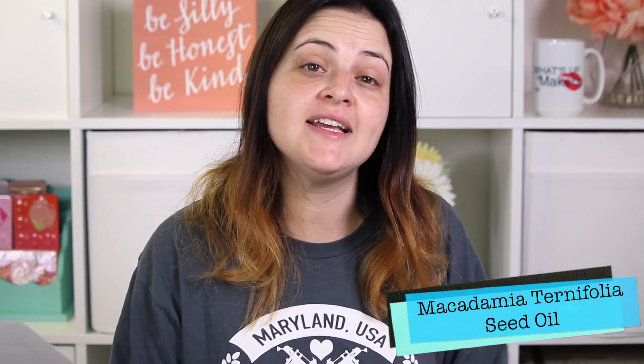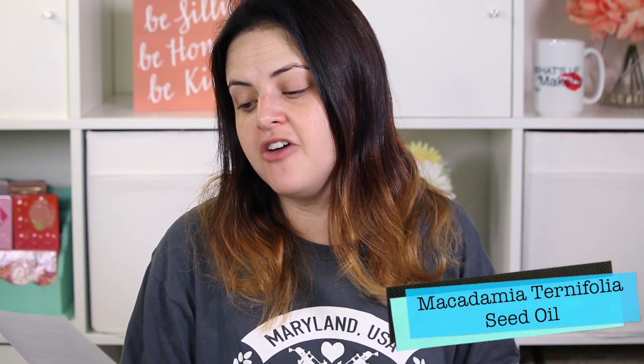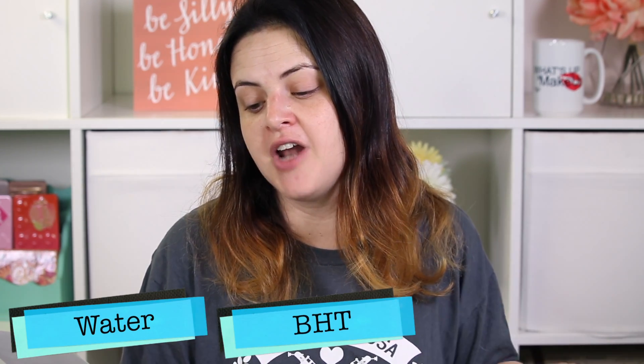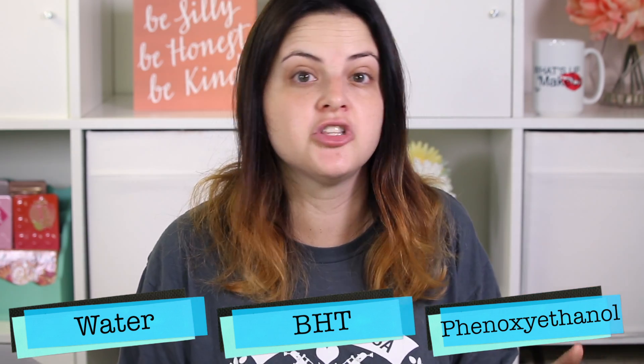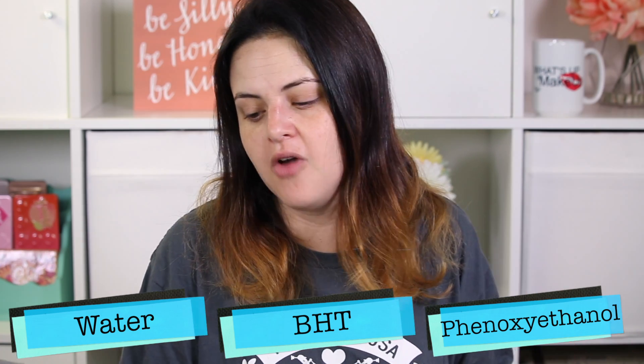Vegans are not going to like it because it is an animal product, so if that creeps you out, you don't want this. Some other ingredients: macadamia seed oil — so anyone with a tree nut allergy is out — meadow foam seed oil, strawberry seed oil, water, and two allergen concerns: BHT and phenoxyethanol. Those are pretty common in skincare, so if you already know you're allergic to those, just be aware they're in here.